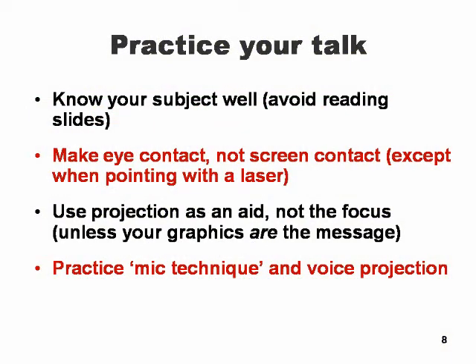Practice your talk. Practice enough that you don't have to read what's in front of you — or worse, read from what's being projected. People in the audience are already reading the screen and possibly a printout, so for you to read what they are already reading makes you look unprofessional. There's nothing that says you have to be a professional speaker to make an impact — in fact, the opposite is often true. But practice does really make perfect.